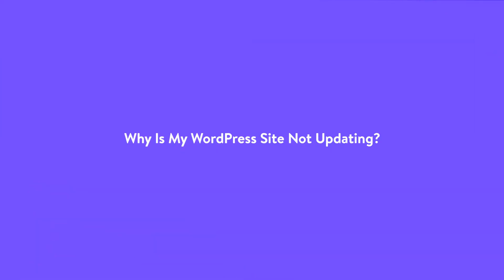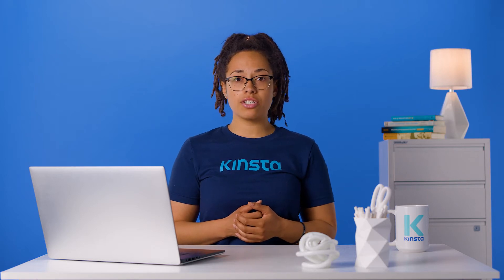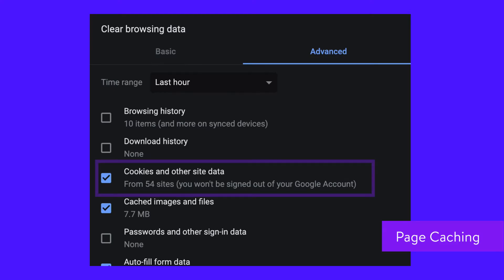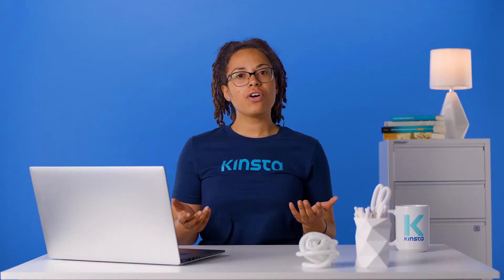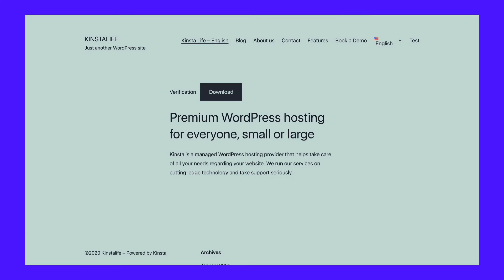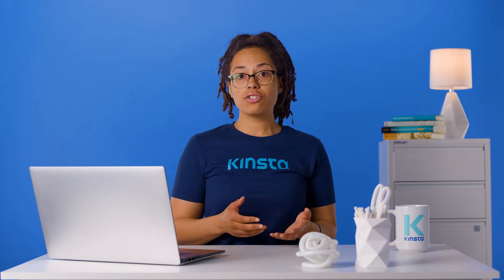Your WordPress site's most common cause for not updating is caching issues. There are different types of caching that may be preventing you from seeing changes. Browser caching stores certain static files on visitors' local computers in the web browser cache. Page caching stores the static HTML version of your site rather than using PHP to generate it on the fly for each visit. CDN caching speeds up global load times by caching your site's static content on a network of servers around the world. So even though you've updated your WordPress server, visitors and you might still be seeing the older cached version of your site, hiding the changes you pushed live recently.